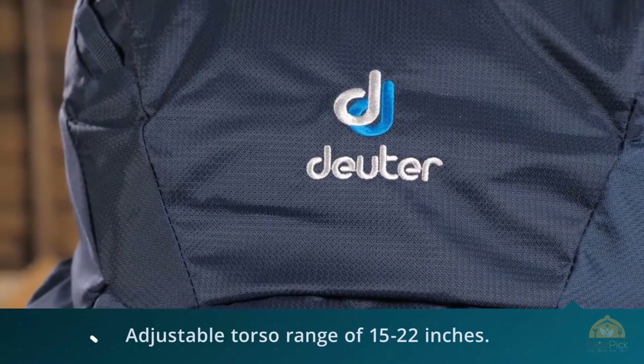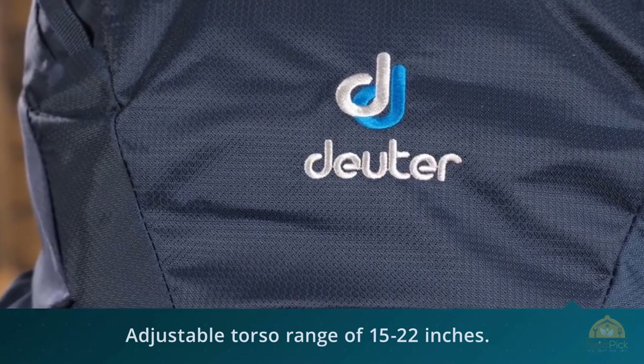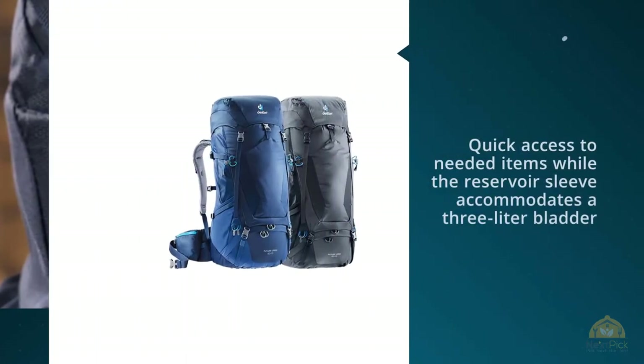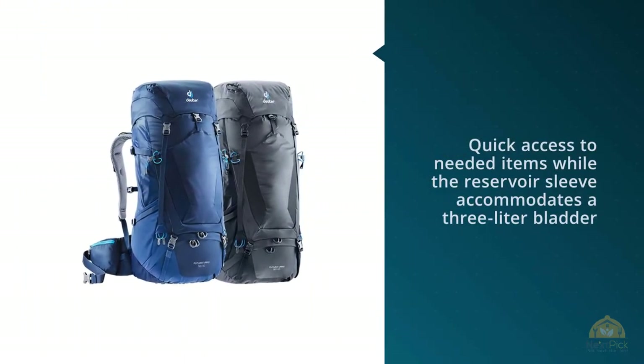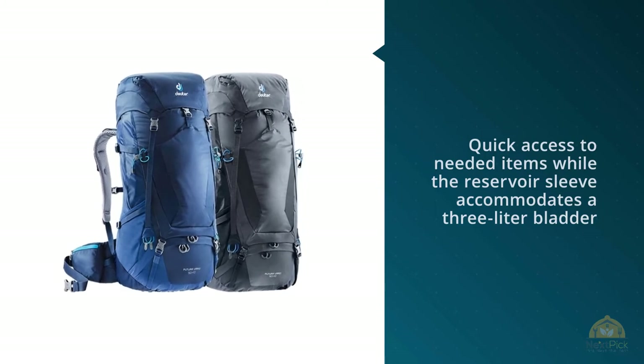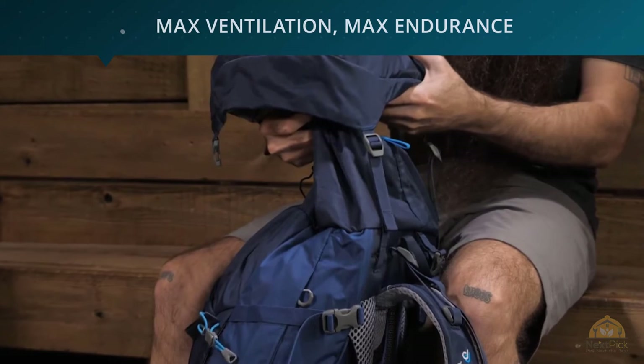A tensioned mesh back panel allows for maximum airflow. Unlike other packs in this guide, the Futura Vario has an adjustable torso range of 15 to 22 inches. A multitude of pockets ensures quick access to needed items, while the reservoir sleeve accommodates a 3-liter bladder, ensuring you'll have enough water for every long-distance hike.